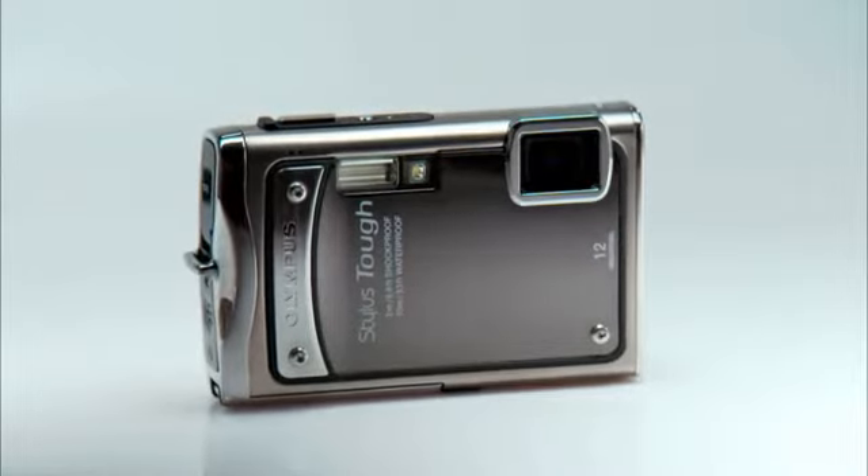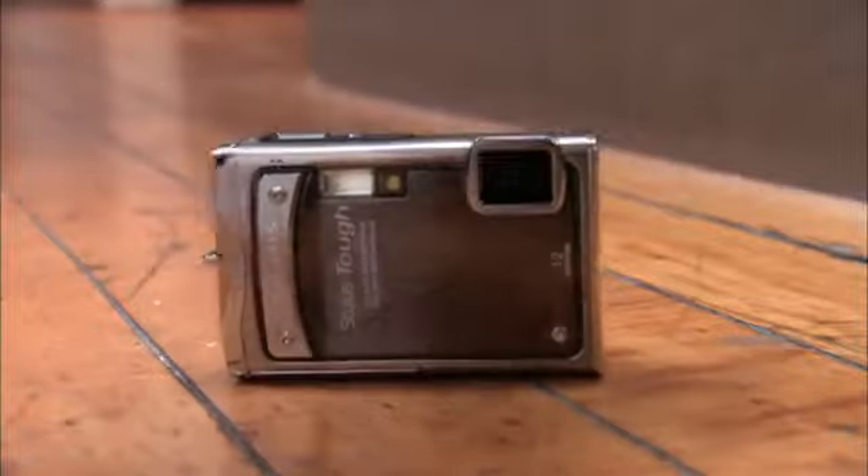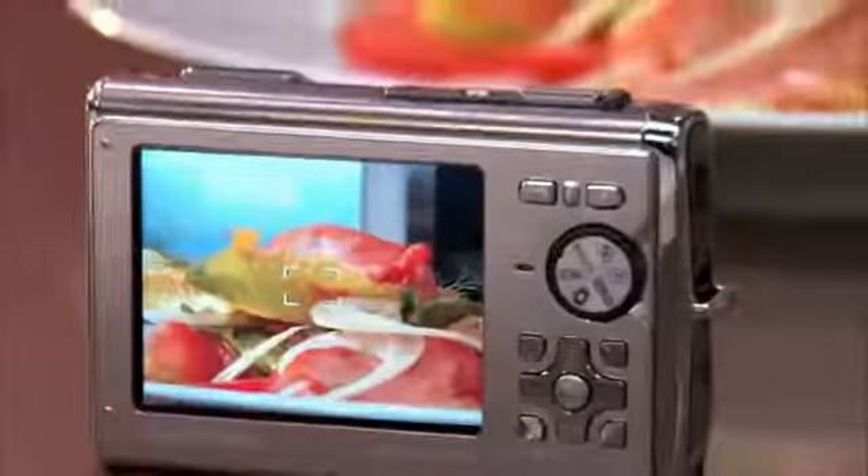By Olympus. The Olympus Stylus Tough Camera is made to take whatever life dishes out, in or out of the kitchen.